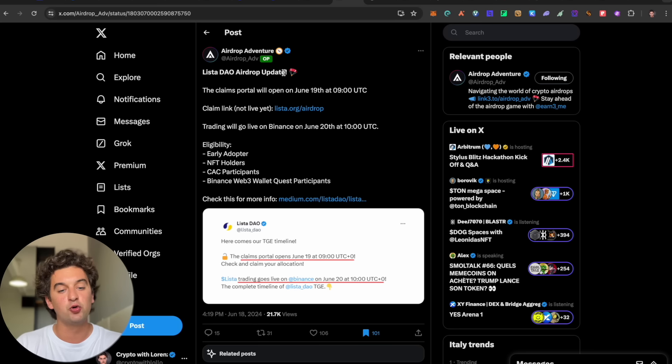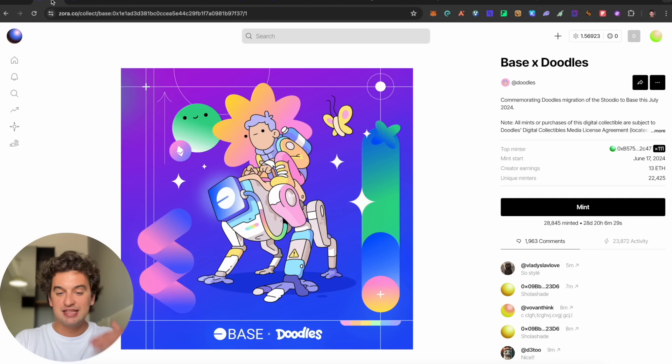Next, the Lista DAO airdrop update. The claim is not yet live but the claim link is — the token goes to trading on Binance on June 20th at 10:00 UTC. Eligibility includes early adopters and NFT holders, which is another reminder that NFTs are becoming very important for airdrops.